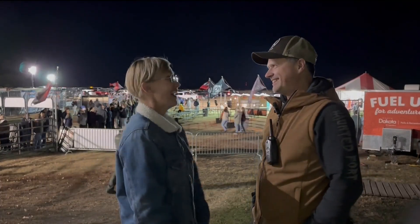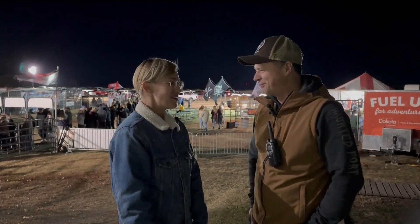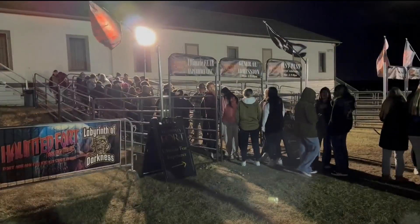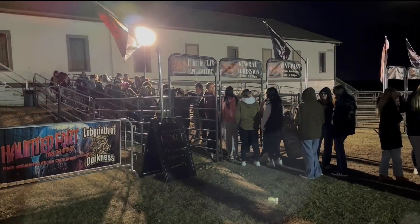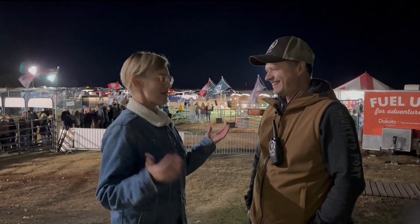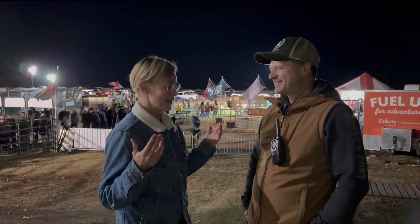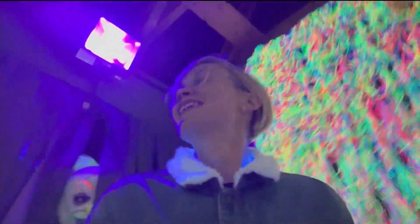I am here at the haunted fort in Fort Lincoln with Matt. This is quite the spectacle — Saturday night at Fort Abraham Lincoln at the haunted fort. It's a beautiful night. I had been here like a million years ago as a child, so I know we've talked about it, and you'd think I would know what to expect, but it's so not what I expected.